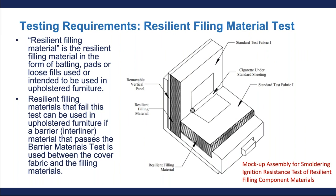Now let's discuss the resilient filling material test. Resilient filling material refers to materials such as battings, pads, or loose fills within upholstered furniture. Filling material that does not pass the resilient filling material test can be used in upholstered furniture if a compliant barrier material is used between the cover fabric and the filling material.